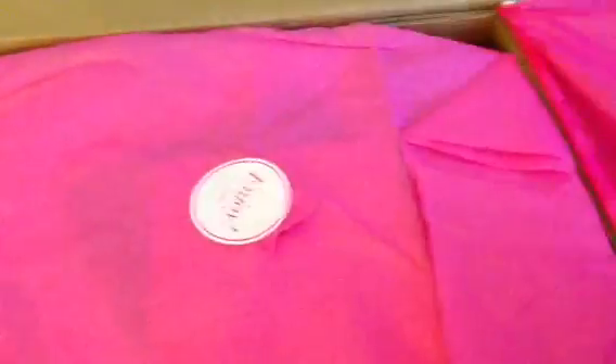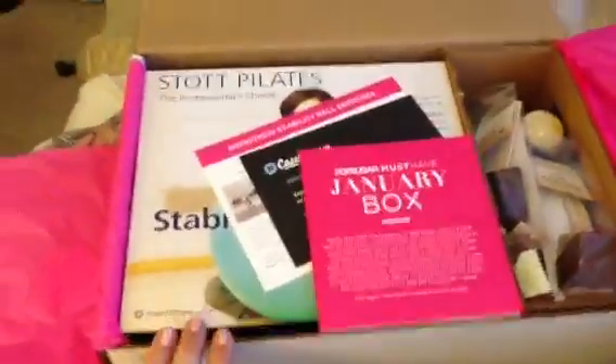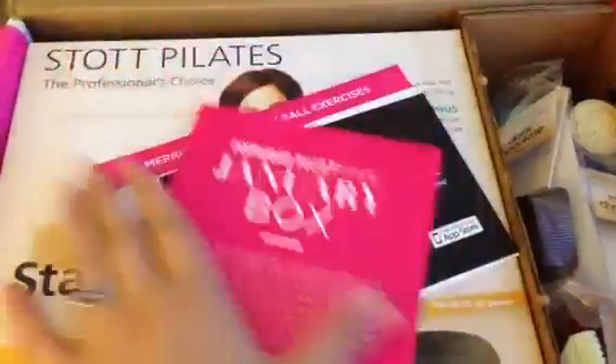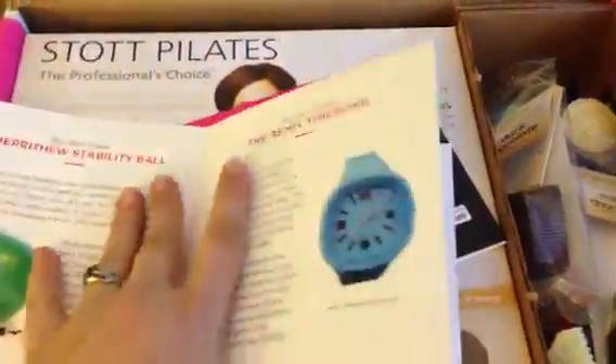Hey guys, welcome back! I got my PopSugar box for the month of January — let's go ahead and open her up. As you can see, it's actually quite large this month; I think it was like 4.7 pounds. As normal, we have the January Must-Have box and it has a little card telling us everything that's inside, but we'll check that out in a minute.